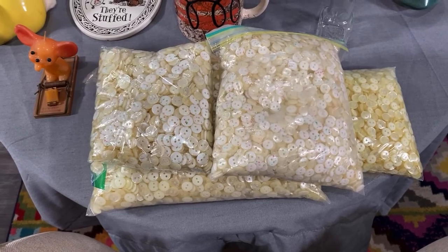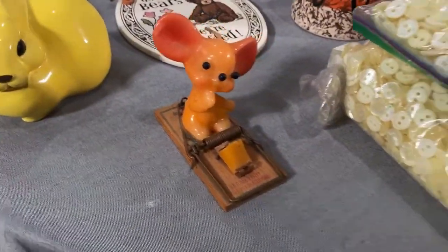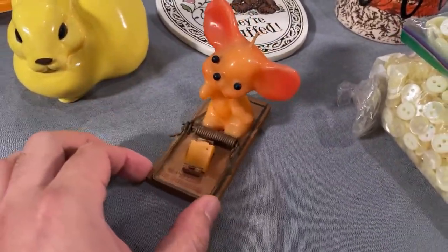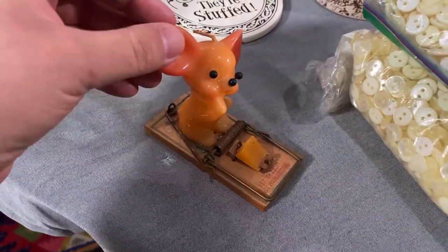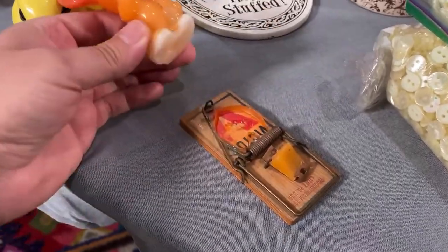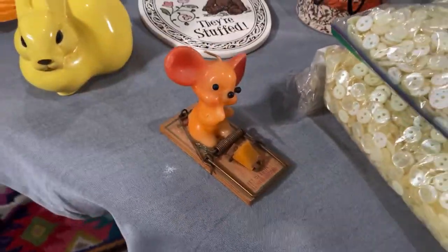Look at this cute little mouse candle — I love little mice, I have a mouse tree at Christmas time. Matthew got this at an estate sale. The only thing is he's broken, but it'll be for me because that's what everybody needs, right?